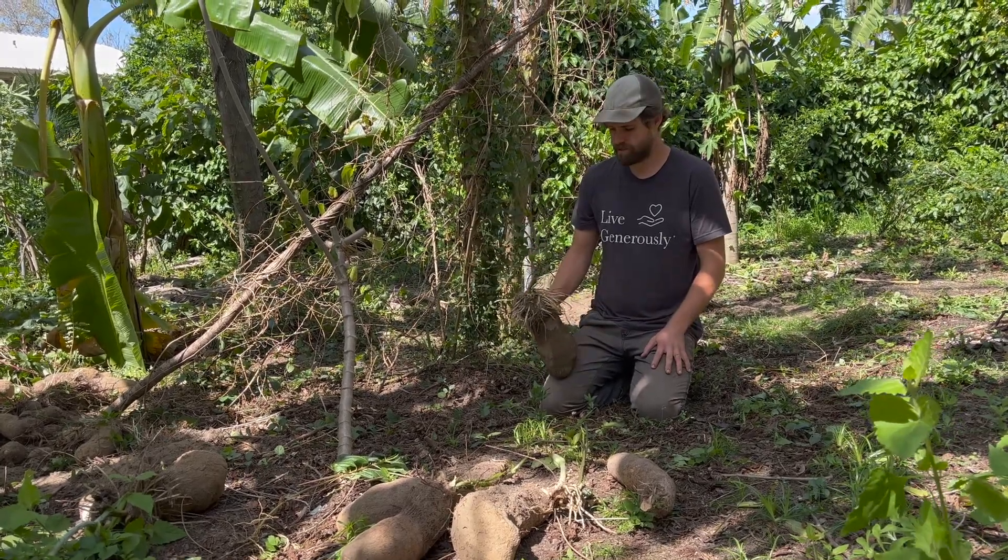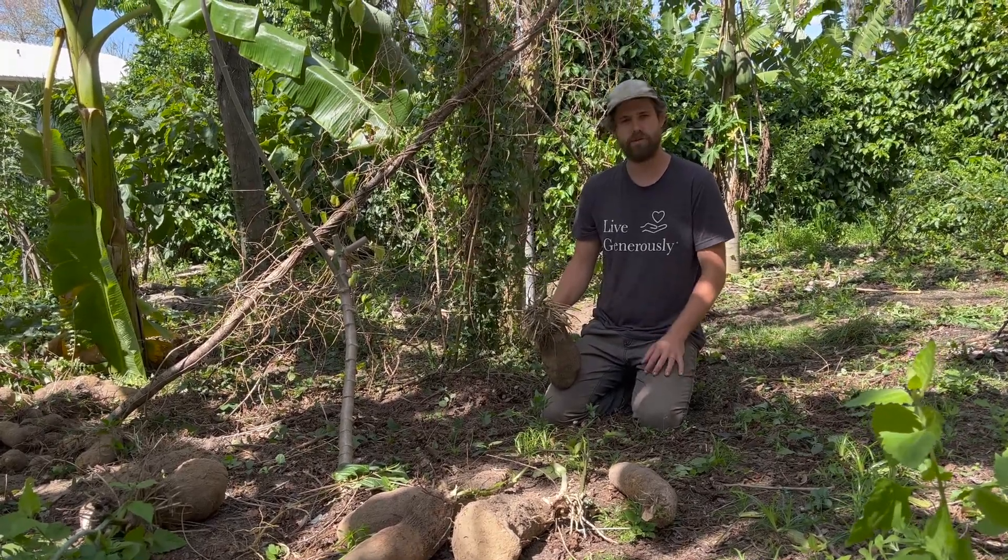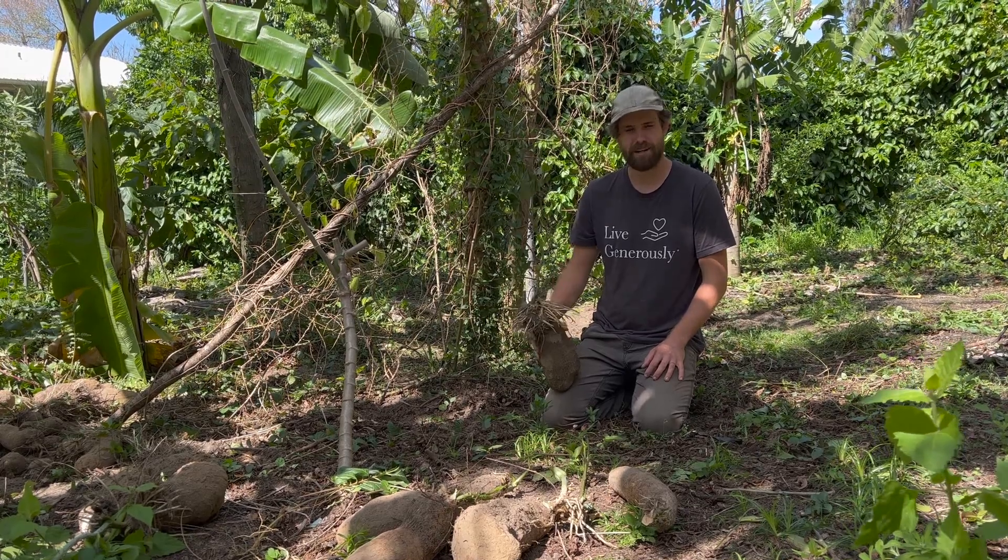Thanks for watching. We hope you'll consider growing Dioscorea rotundata in your garden. Have a nice day.